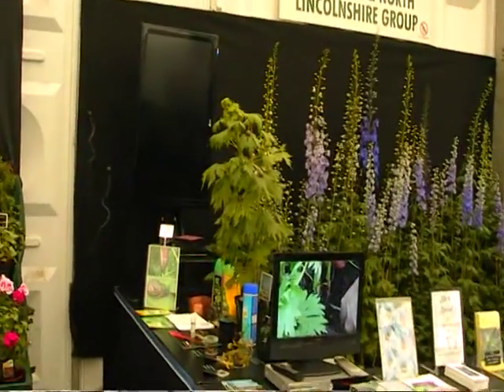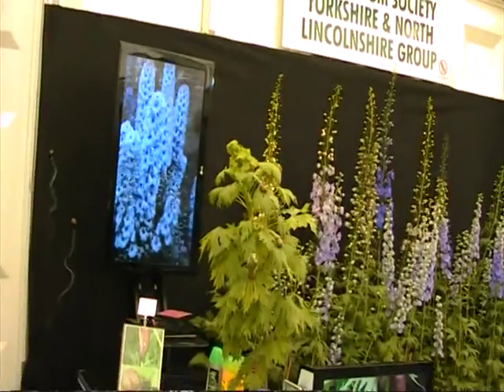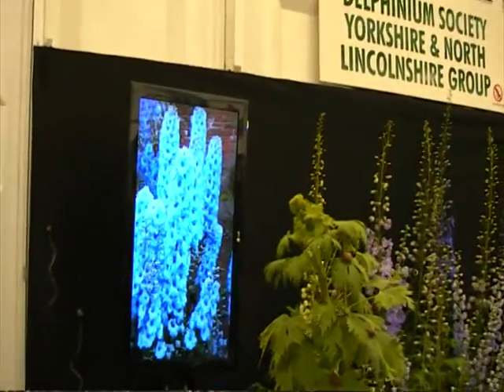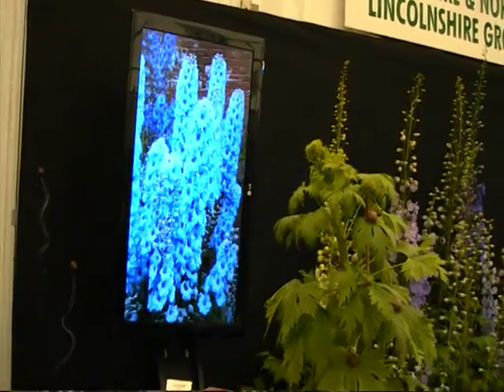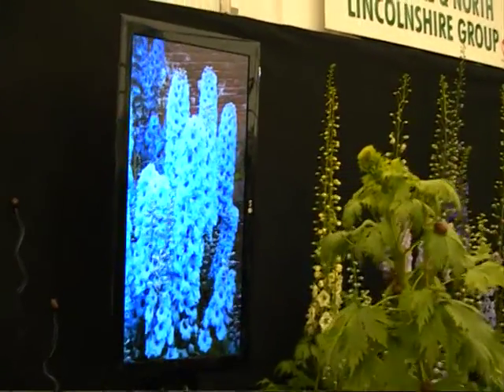Let's have a look through the stand. So we start off with a video slideshow on Delphinium cultivars, shown in a vertical frame, which most people would never have seen before.